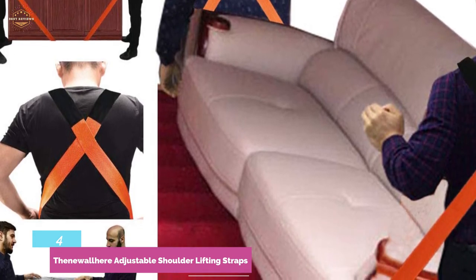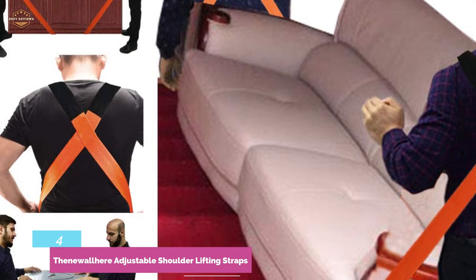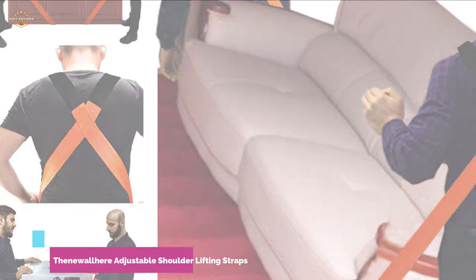You will get an easier performance than with hand trucks and dollies. When you use hand trucks or dollies, there is a risk of damaging the floors. But when you use these moving straps, there is no risk of dents, scratches, scuffs, or scrapes.